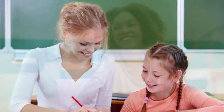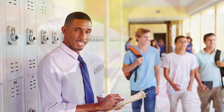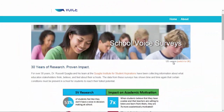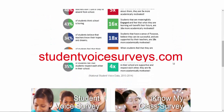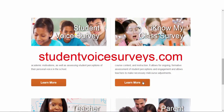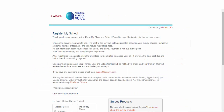The end result for your program is better prepared, learner-ready teachers and an increased impact on student achievement. To learn more, visit our website at studentvoicesurveys.com and navigate to I Know My Class Surveys. Click on the Register Your School button to sign up each school site.